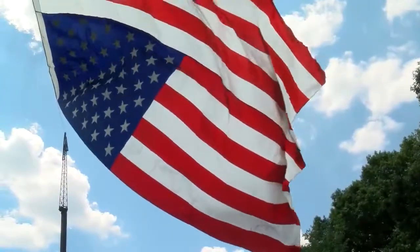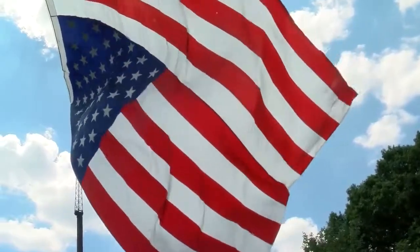The Shea family made the flag at their factory in Scranton. It will be on display through tomorrow.